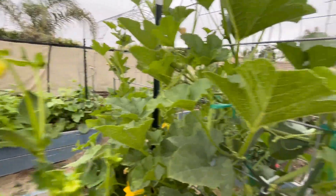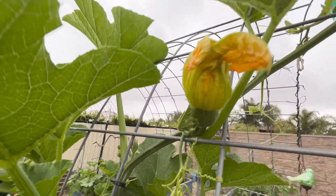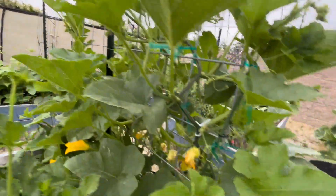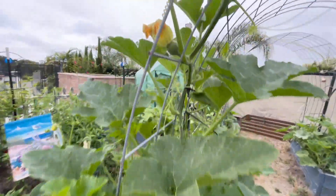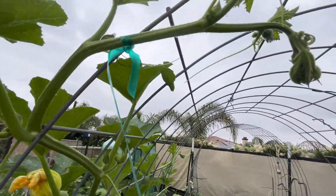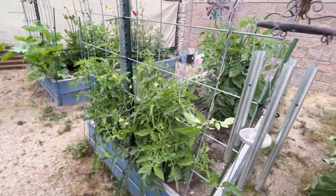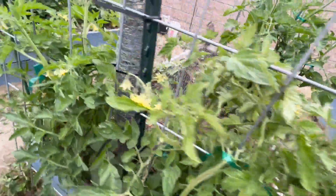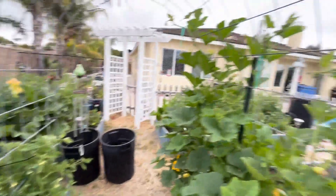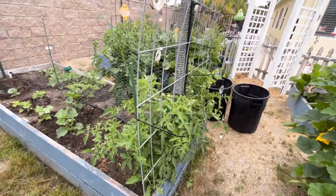These are the cactus dahlias, and I'm training my sugar pie pumpkins to grow right up the trellis. I've got a cattle panel trellis and I'm just tying them up. You can see a little sugar pie pumpkin there. I'm moving everything up the trellis to keep it off the ground, doing the same thing with some indeterminate tomatoes over here. Pumpkins on one side, and I've got the indeterminate tomatoes on the other.